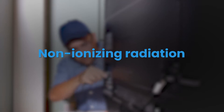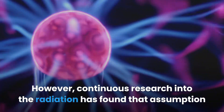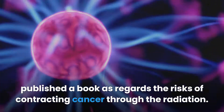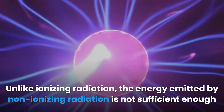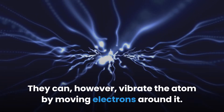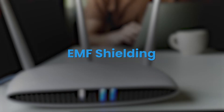Non-ionizing radiation was formerly regarded as harmless; however, continuous research has found that assumption to be questionable. The International Agency for Research on Cancer published a book regarding the risks of contracting cancer through this radiation. Unlike ionizing radiation, the energy emitted by non-ionizing radiation is not sufficient to cause ionization, but it can vibrate atoms by moving electrons around them. Examples include radio waves and microwaves.